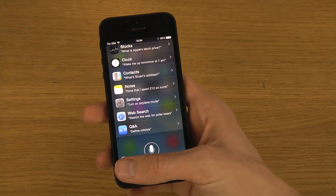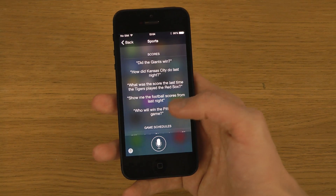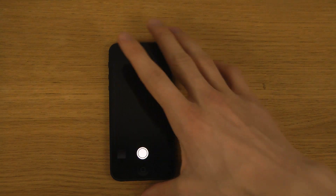You can tap on the little icon down here to get a proper view of what you can do and things you can say to Siri. So yeah, quickly look at this.